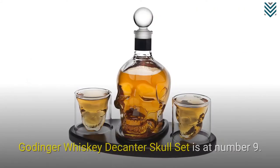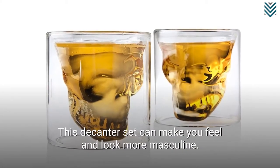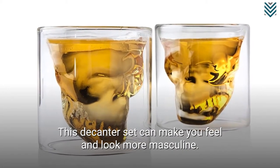Göttinger Whisky Decanter Skull Set is at number 9. This decanter set can make you feel and look more masculine.